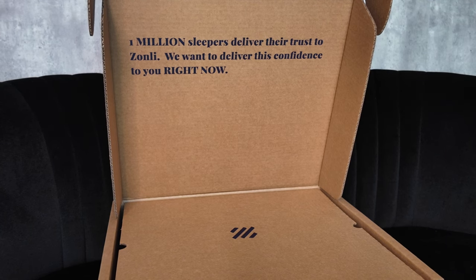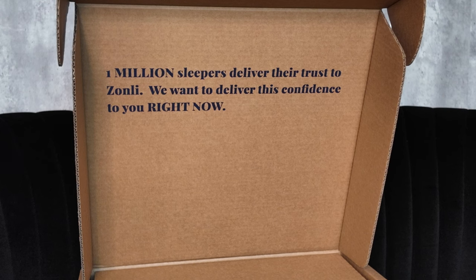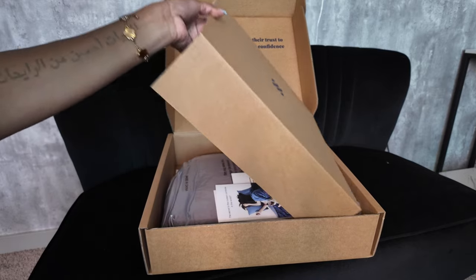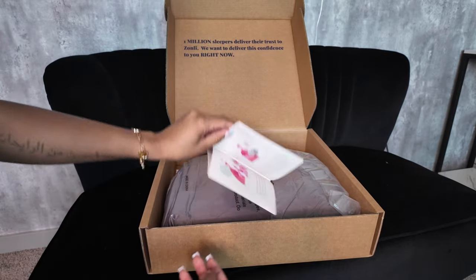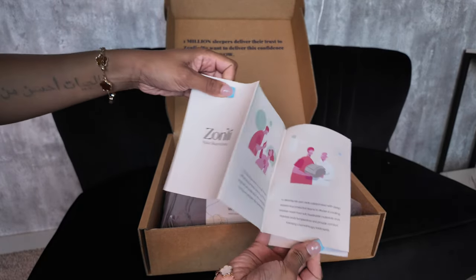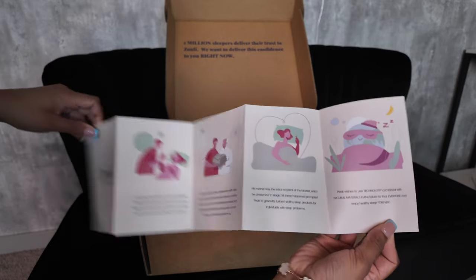So once you start unboxing your item — how cute is that? One million sleepers deliver their trust to Zonely; they want to deliver confidence to you. Once you start unboxing your items you'll get instructions on how to keep the blanket in tip-top condition. I read through the little pamphlet and I thought it was really sweet — the whole meaning behind this.